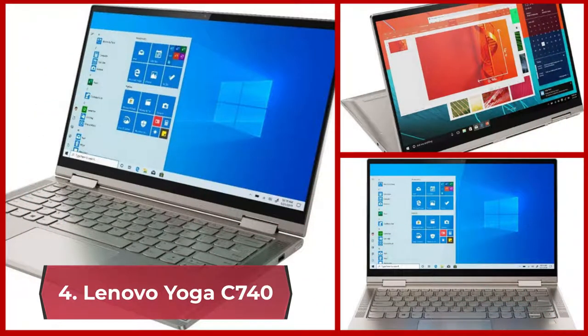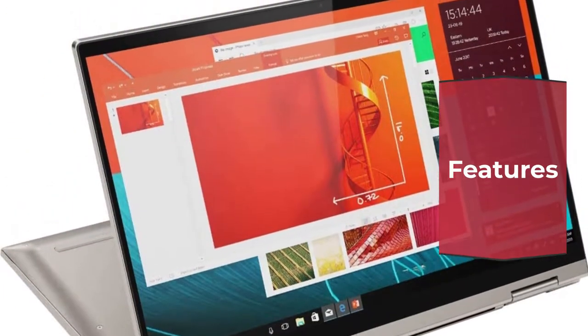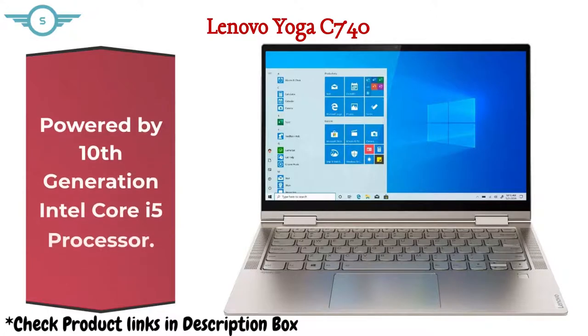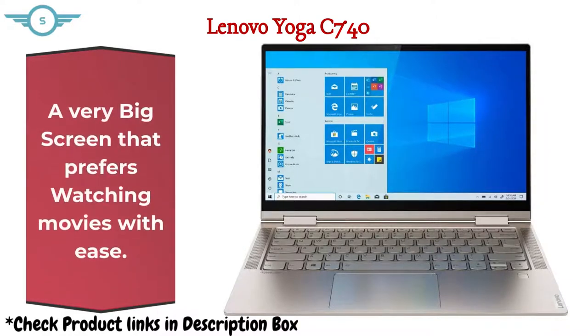4. Lenovo Yoga C740. It features a 14-inch FHD IPS 300-nits anti-glare touchscreen display powered by a 10th-generation Intel Core i5 processor. It has 8GB DDR4 memory and a 512GB SSD hard drive — a very big screen that makes watching movies with ease.